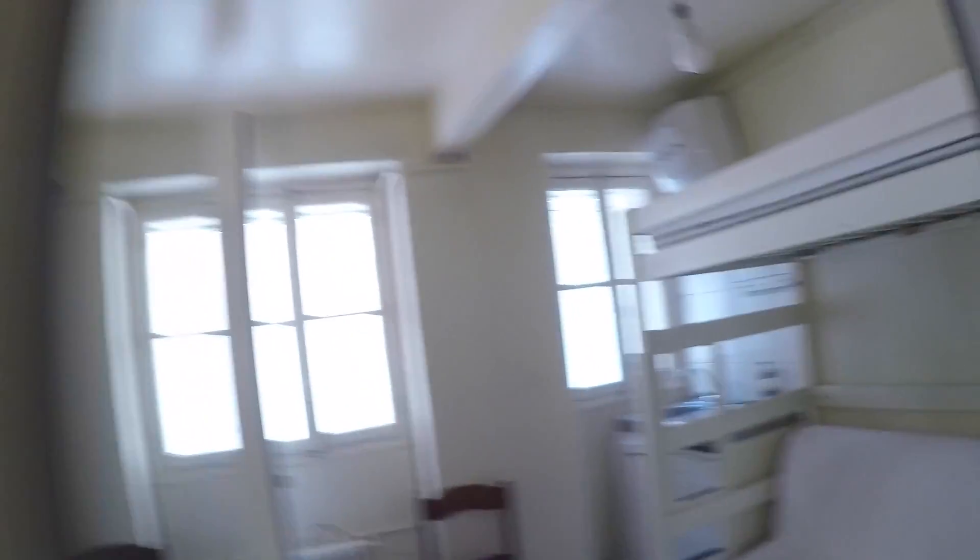Thank you for watching, guys. I'll give you an overview again of the flat. Thank you for watching — this was Joël from Spotahome Paris. À bientôt.